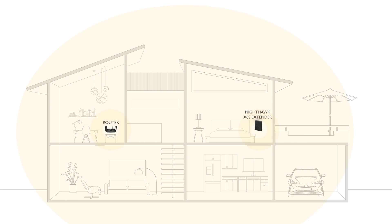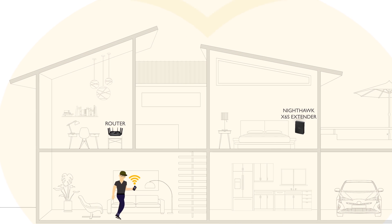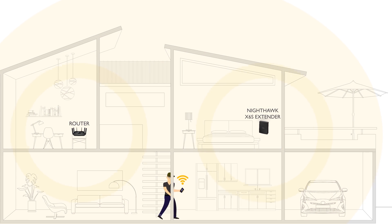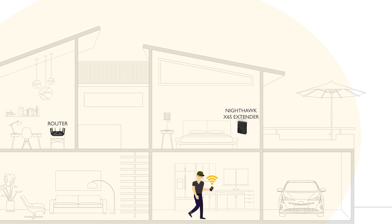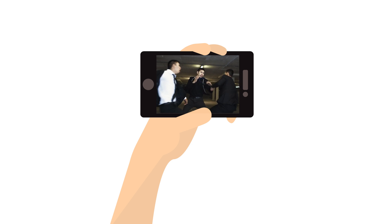Pair the Nighthawk X6S Tri-Band Wi-Fi Range Extender with your existing router to create a single Wi-Fi network with one Wi-Fi name. Now you can seamlessly move around the house without having to manually switch to a different Wi-Fi name on your device. Smart Roaming connects your mobile devices to the optimal Wi-Fi for 4K video streaming.